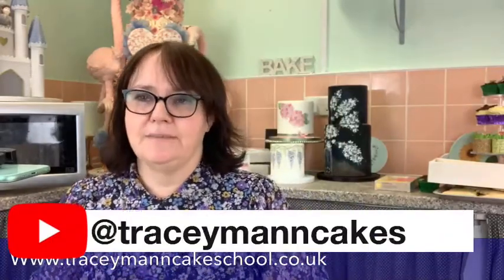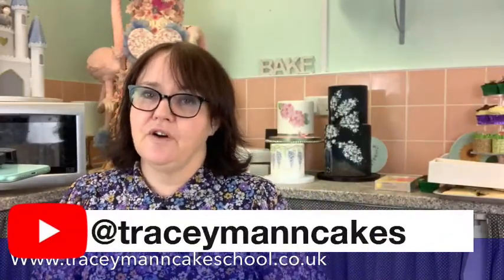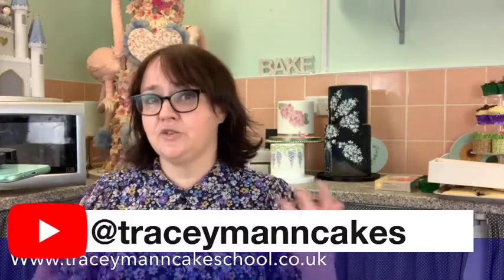Just to reiterate: every demonstration I do, whether it's a Facebook Live on Tracey Mann Cakes or a demonstration on Sugar and Crumbs, is now being put onto YouTube. There's a huge amount of variety on there. Go across to YouTube - it's all under Tracey Mann Cakes - subscribe, and every week you'll get at least two or three notifications of things I've done during the week.